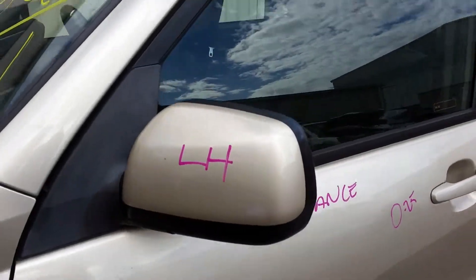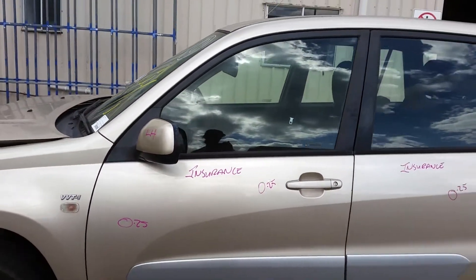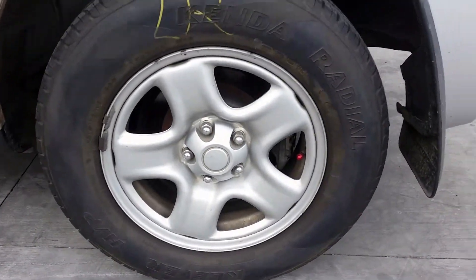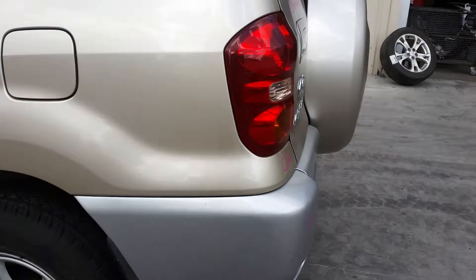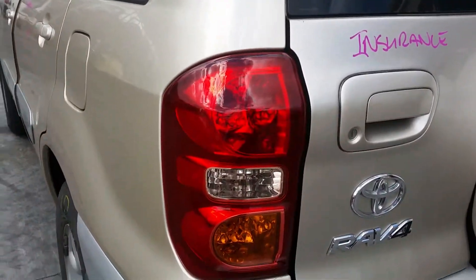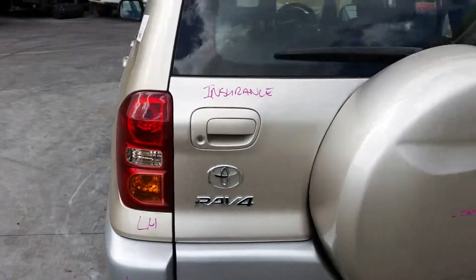Left power door mirror, colour-coded. Left front door has two small dents, left rear door only has one small dent. Left rear 16-inch standard steel rim with a good tyre. Left-hand bumper end.